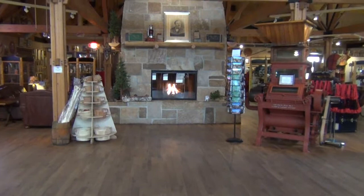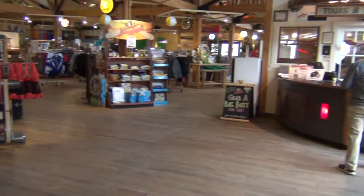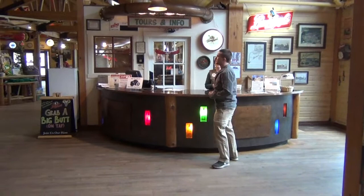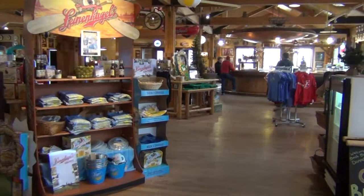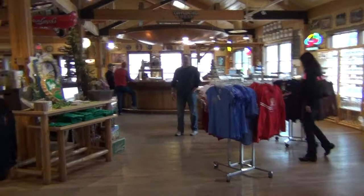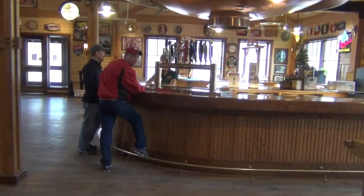Good morning YouTubers. We're just now coming into Leine's Lodge — this is the retail establishment in front of the Leinenkugels Brewery in Chippewa Falls, Wisconsin. We've just bought tickets at this desk for the brewery tour that begins in about 20 minutes. That's five dollars for a brewery tour and you get five small sample glasses of beer. It's down this way at the bar — they put a little wristband on you and mark off the beer.